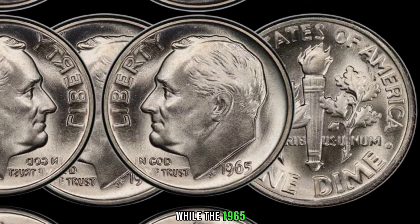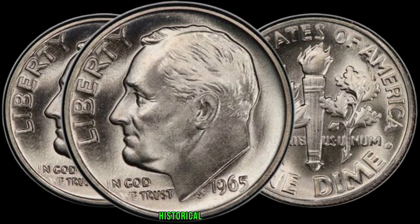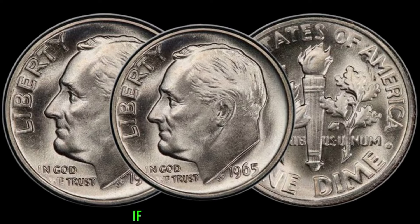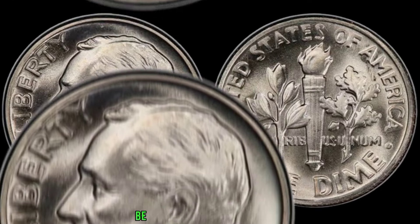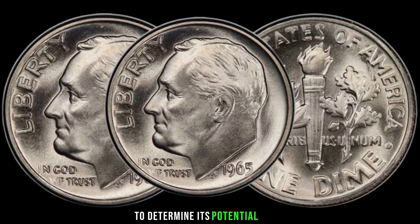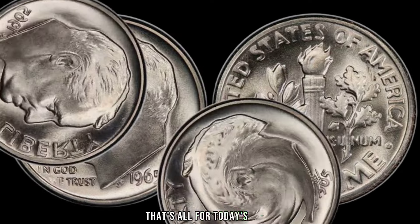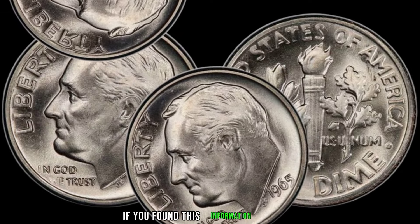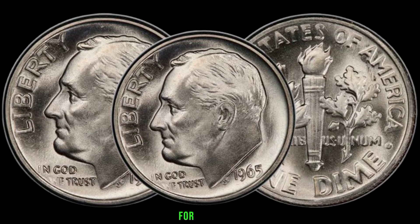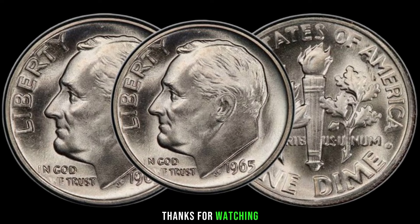While the 1965 one-dime coin may not be the most valuable coin out there, it still holds historical significance and can be a valuable addition to any coin collection. If you happen to come across one, examine its condition and any unique characteristics to determine its potential value. This coin's value in the market is stated as $62,000. That's all for today's video — don't forget to give this video a thumbs up and subscribe. Thanks for watching, and happy collecting!